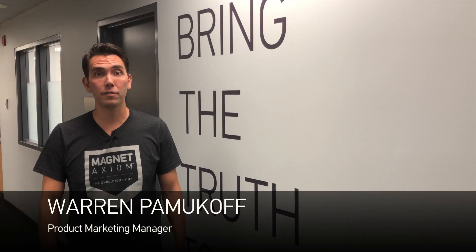Hi, my name is Warren Pamikoff and I'm a Product Marketing Manager at Magnet Forensics. Now here at Magnet, we're fully committed to the Forensics Toolkit approach. And that's why Axiom was built from the ground up to ingest images from multiple forensic tools — tools like Cellebrite, GreyKey, and Oxygen.